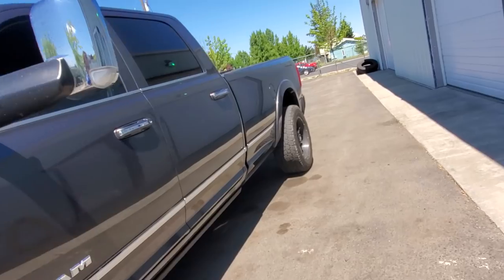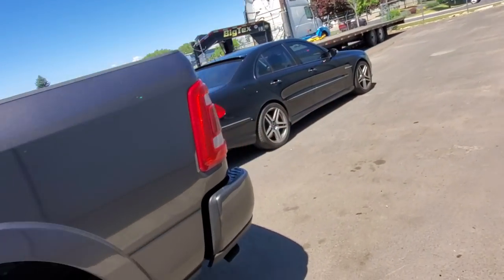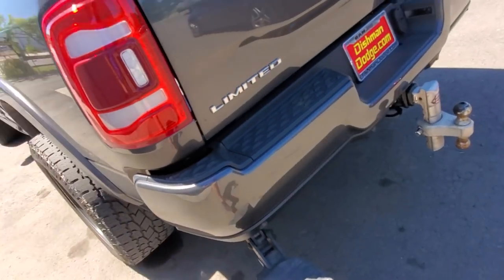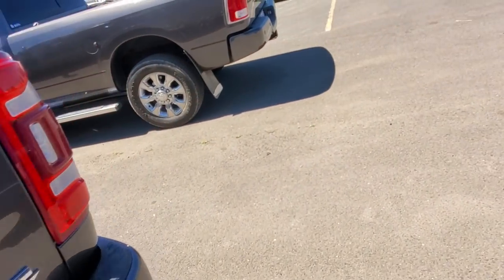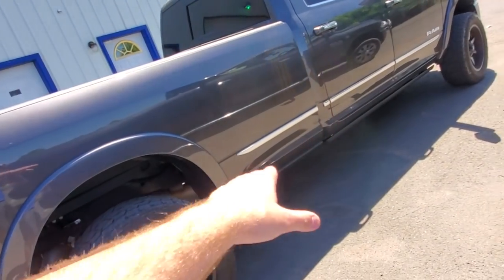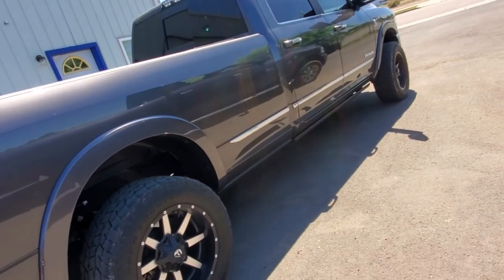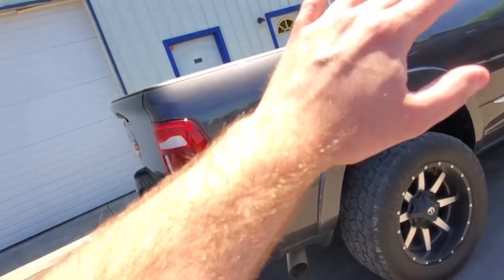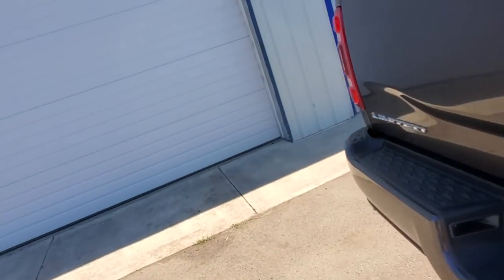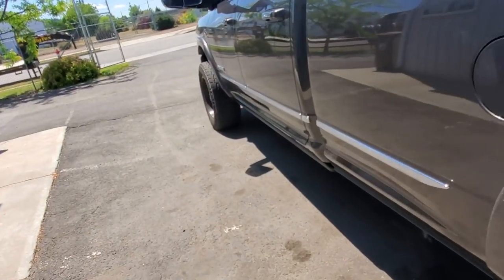Nothing fancy here — this thing has a hitch step. I've shown it in my other videos; I think I paid 40 bucks for it. I don't really use it. I thought I was gonna get a kick-out side step on the side, like they advertised in their promotional videos. I thought that was part of the deal — it was not. I did not order that step when ordering my truck because I knew it was just going to be this step.